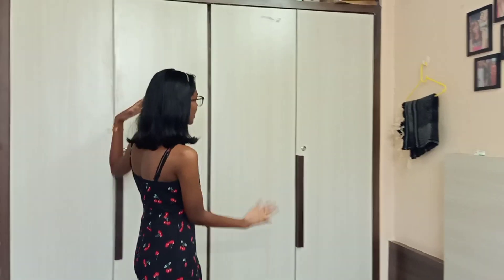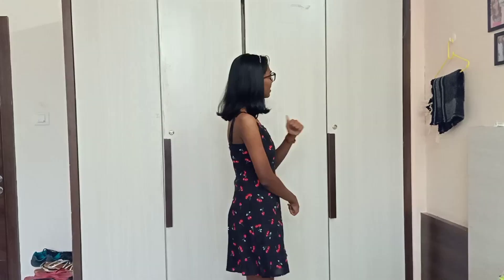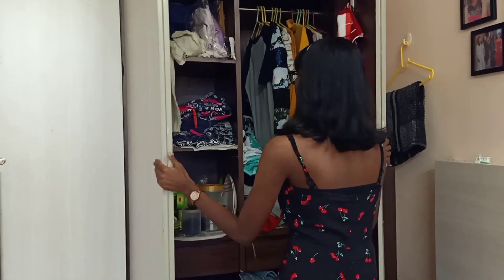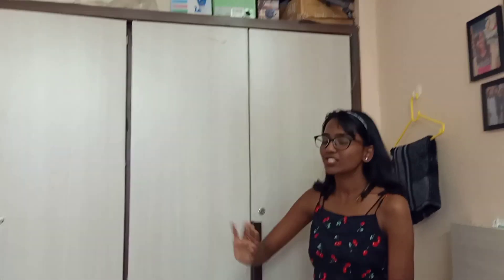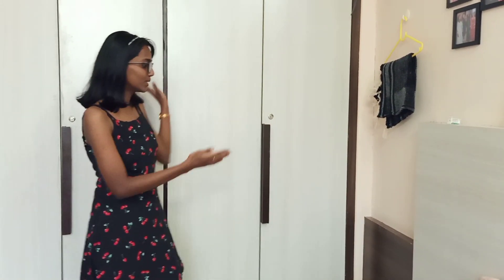Now coming towards the closet section — these are huge cupboards, two of them. This one is my cupboard and this one is my roommate's. The cupboard is huge and has enough storage space. It's a bit messy on my side — the upper section is really messy, done by me. My roommate's side is really really clean. I just keep the boxes because sometimes they come in handy, especially for transport and stuff like that.